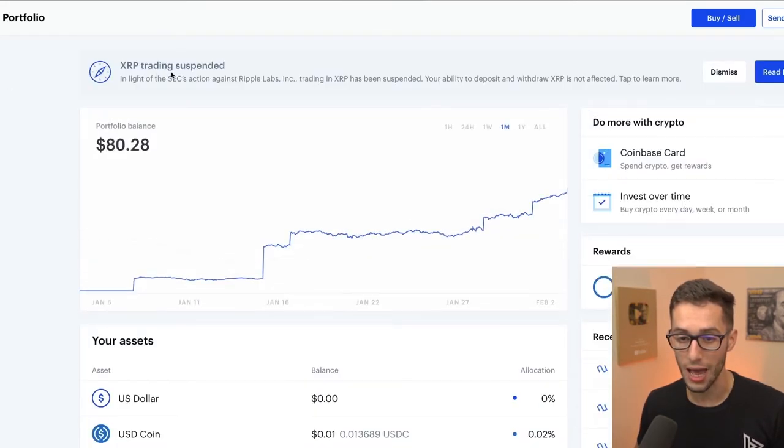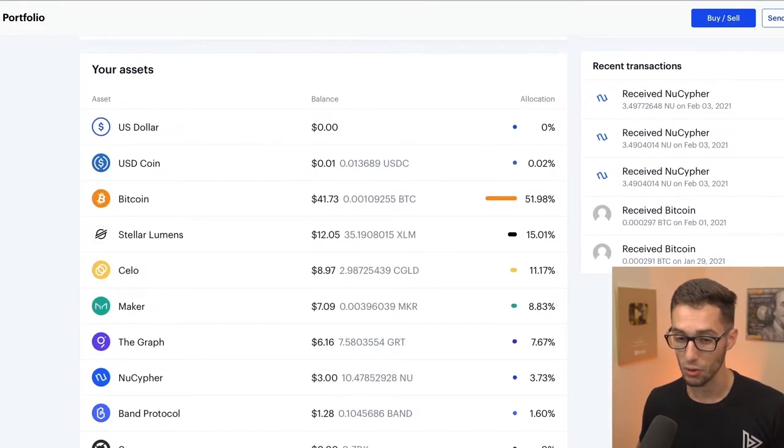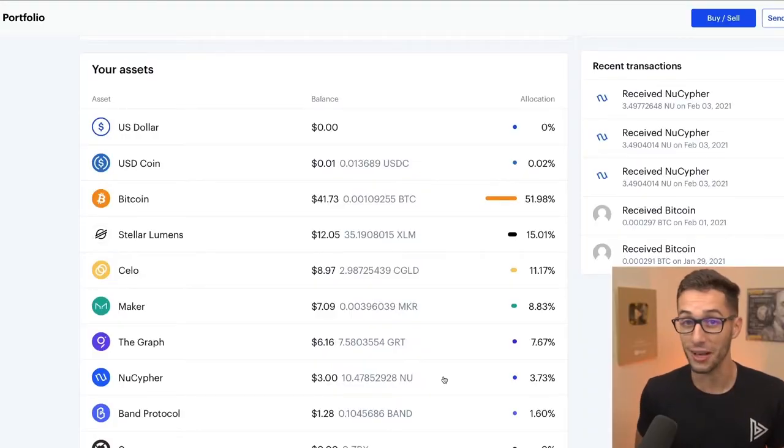When we go back over to earn and scroll down, we can see that we earned $3 worth of NU Cypher. Going back to our portfolio, we now have $80 worth of different cryptocurrencies — my $3 of NU earned me 10 NU. And if 10 NU is worth $100 in a year, then I just made $100 without doing anything other than clicking some buttons.